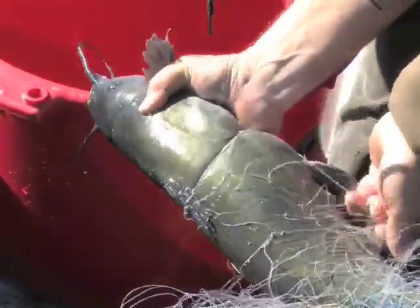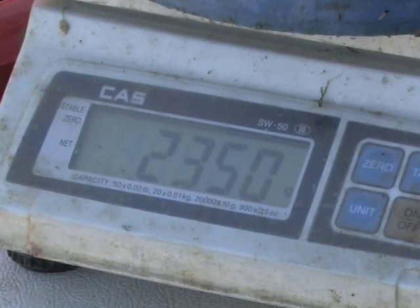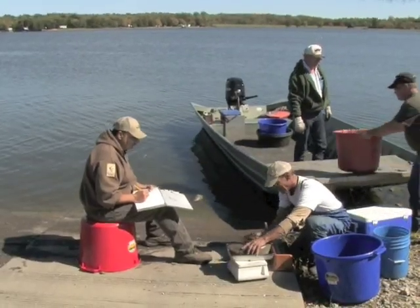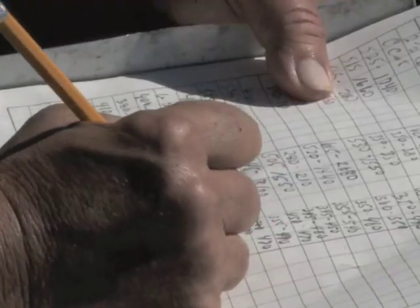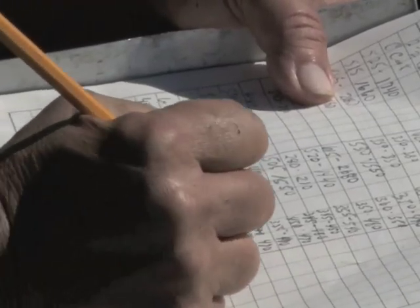Immediately after nets are pulled, fish are disentangled, weighed, and measured. Data are compiled and analyzed later, since often more than a dozen lakes must be sampled by each biologist in early fall.